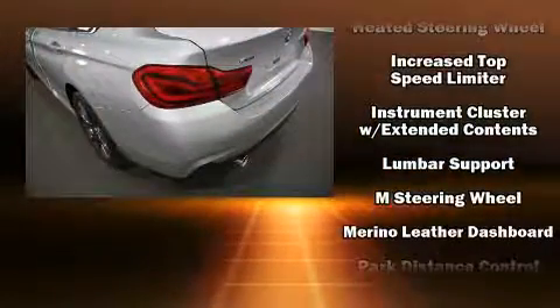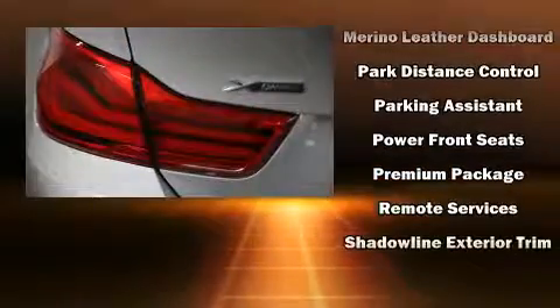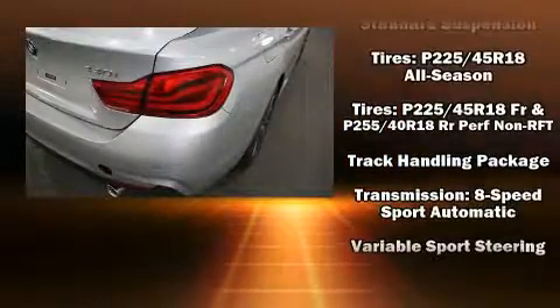Enjoy your favorite music via the stereo system, which includes a CD player with MP3 capability and 16 speakers, yielding a symphony-like audio experience. All-wheel drive enhances stability in unpredictable circumstances.